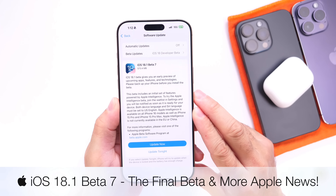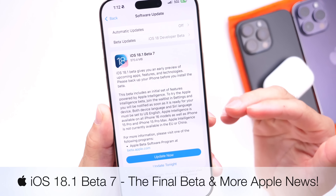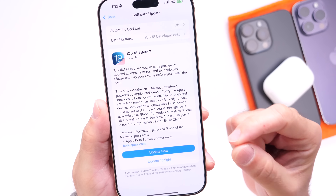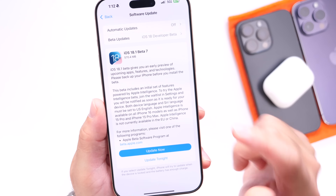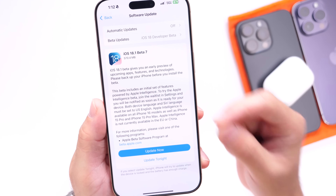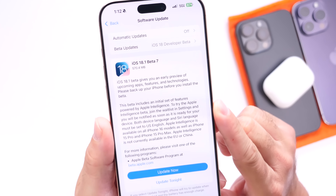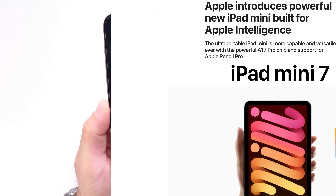iOS 18.1 developer beta 7 has been available for a couple of days and this is basically the final beta before the RC, which is set to happen in just a couple of days. Apple is expected to launch iOS 18.1 to everyone worldwide on October 28th according to Mark Gurman, which is less than two weeks from the filming of this video. In this video I wanted to go over the latest changes within iOS 18.1 beta 7, and also cover some other Apple news.